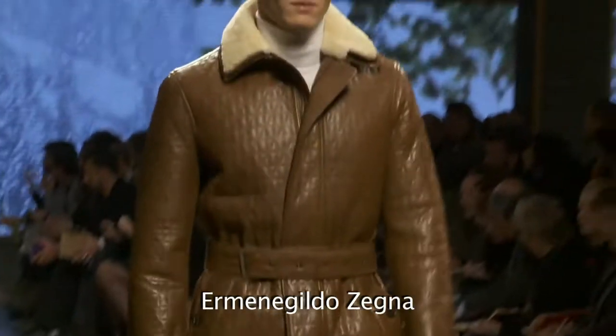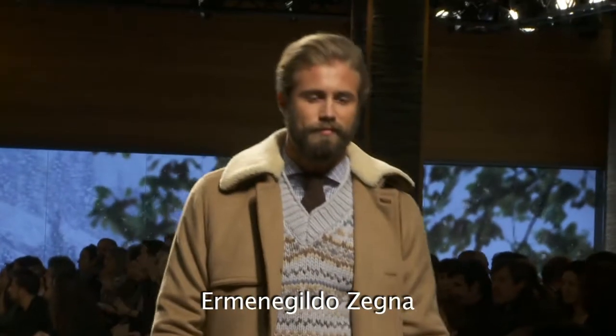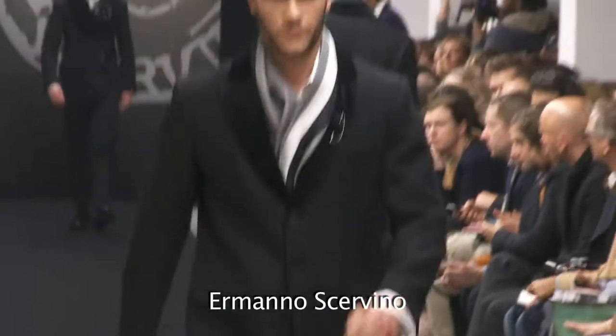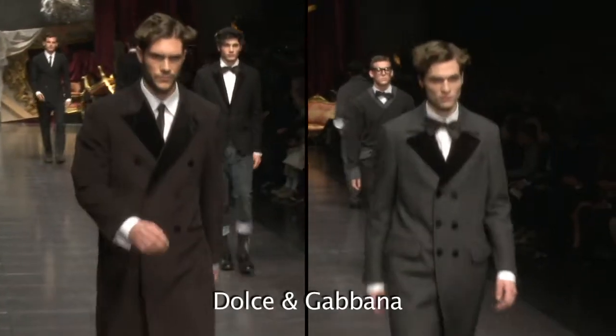All collars and shearling — shearling is very present in this collection. As suggested by Anna Zegna, the simple collar in black velvet or padded works well and dresses up the outfit.